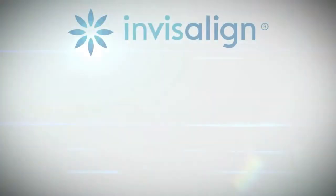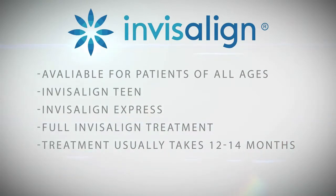In our office, we'd ask you to come in for an evaluation to determine if you're a candidate and which Invisalign product best suits your needs. Invisalign offers several options: there's Invisalign Teen, Invisalign Express — which is for patients who've had previous orthodontic treatment and have one or two teeth that have relapsed — and the full Invisalign treatment. On average, we see treatment lengths of about 12 to 14 months, after which you get the beautiful smile you're looking for.